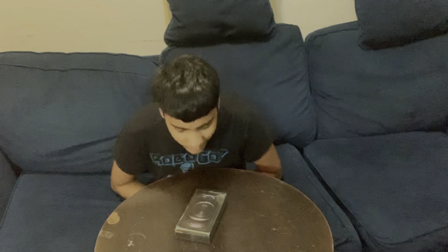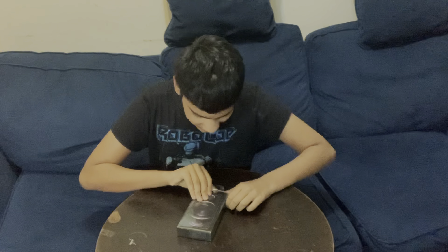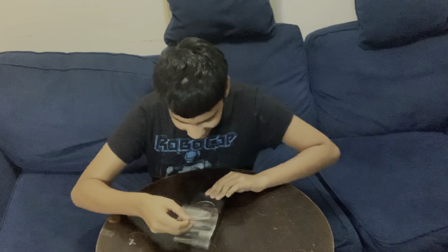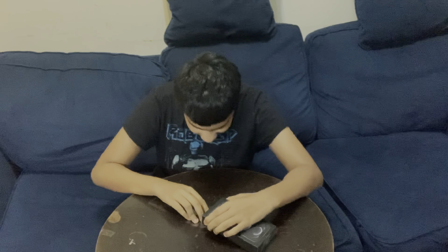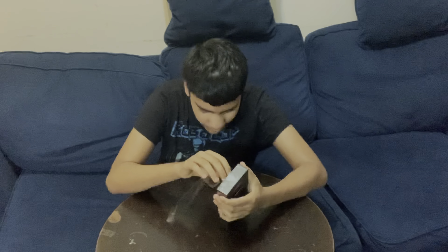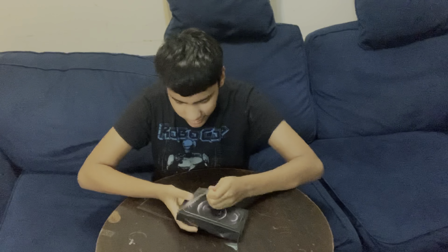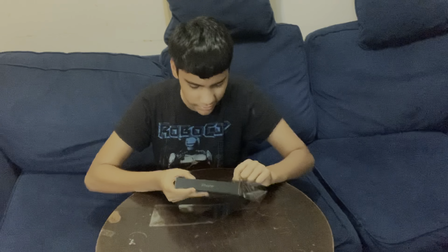Hey guys, 5nmd here back with another video. Today as you can see we have the iPhone 12 Pro — this is my phone right here. I got it like two days ago, December 20th, it was my birthday and I'm 15 now, so congratulate me for that. This is the phone right here and I'm excited to open it. It's the graphite color, and they don't have the 64 gig anymore so it only has 128, 256, and 512. I got the 128.